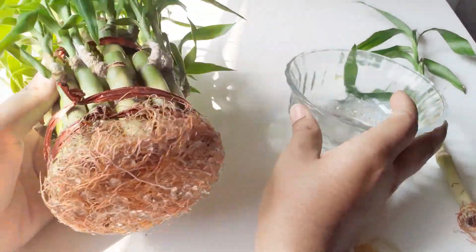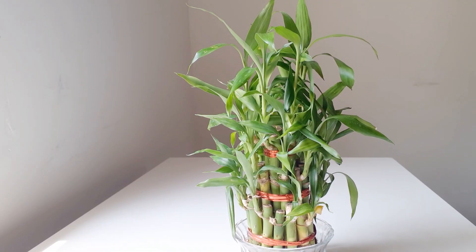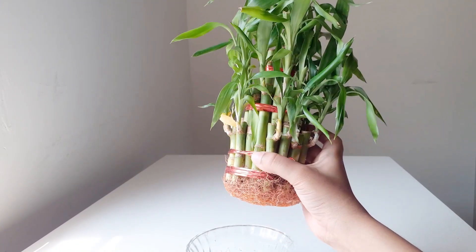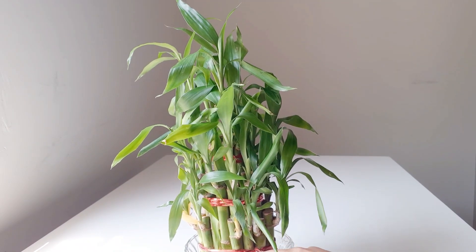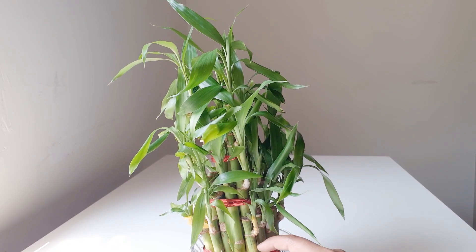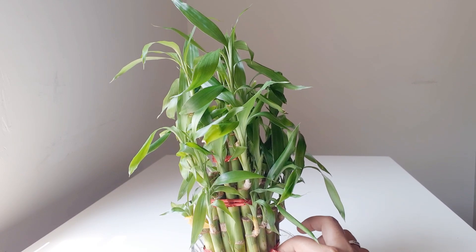You don't need to give any fertilizer to this plant — it doesn't need any. For water schedules, it depends on the temperature where you live. Indoors at around 20 degrees Celsius, the roots are about an inch tall. Only water up to the root level — you don't need to fill it higher, otherwise the stalks will grow side roots from above the waterline, which doesn't look good.